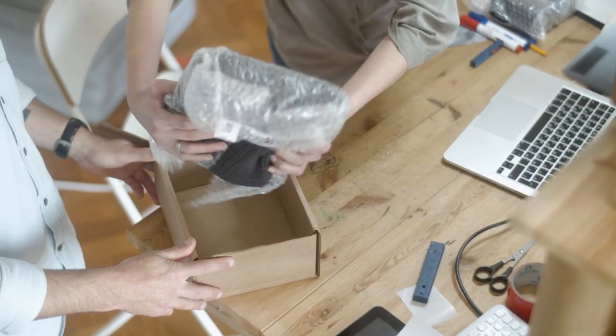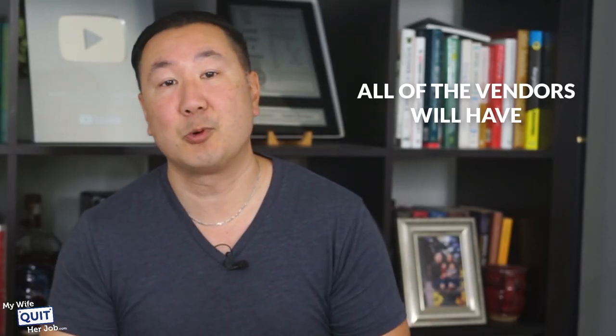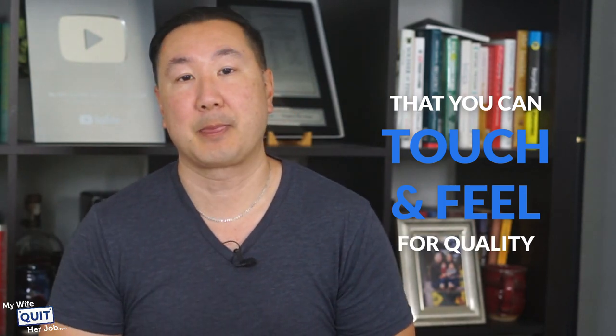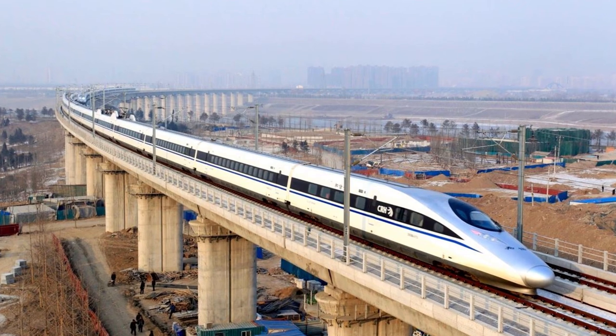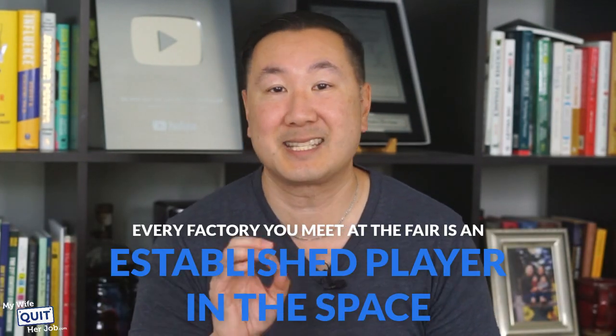Going to the fair gives you the best of both worlds. With Alibaba, you have to wait for samples to be made and shipped, which can take several weeks — imagine going back and forth on product design and packaging with 10 days between each iteration. At the Canton Fair, you can engage with hundreds of Chinese vendors in just a couple of days. All the vendors have sample products in their booths that you can touch and feel for quality, and you can often take a quick train ride to visit their factory. We've found countless suppliers from going to the fair, and every supplier there has paid a large sum to have a booth, so you know right away they are established players.